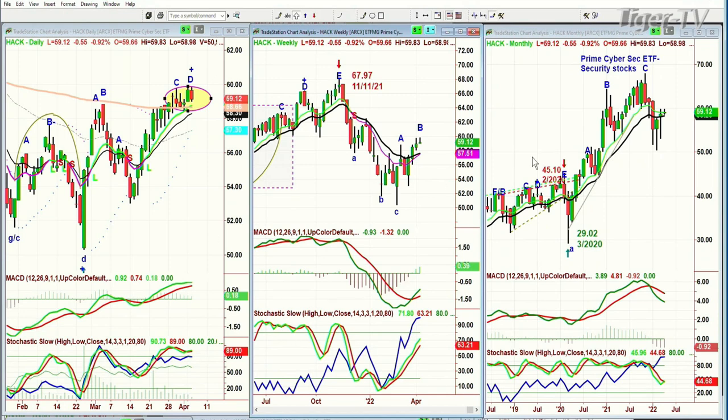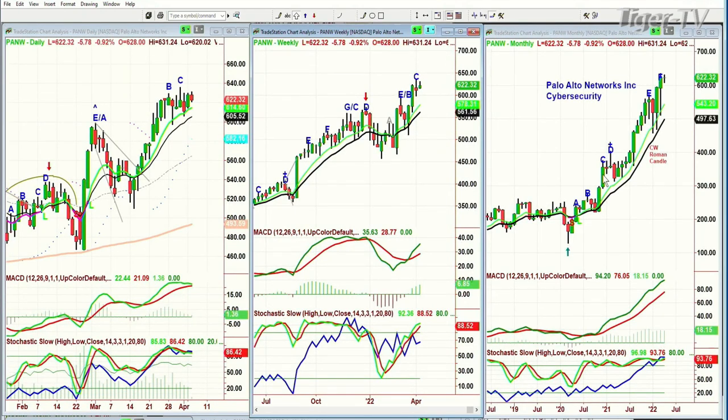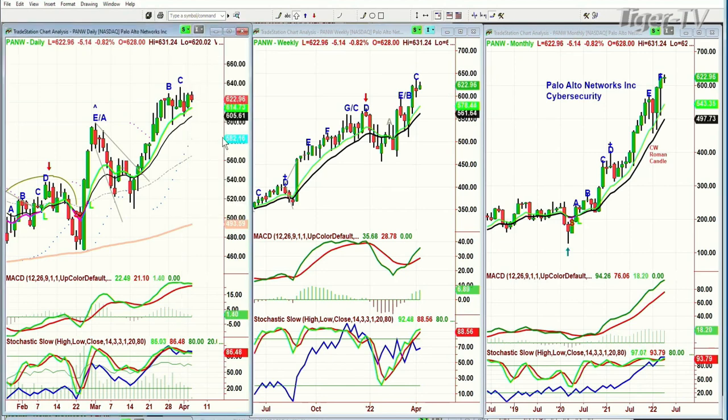I'm just so surprised that prime cybersecurity HACK isn't at all-time highs with everything that's going on in the world. Something's going on because it's only select stocks like PANW — Palo Alto Networks — trading almost at its all-time high, while many others are not doing anywhere close to as good. Palo Alto Networks cybersecurity is at a peak C, and there should be one more pop to a leg D just above the high of 635.89.